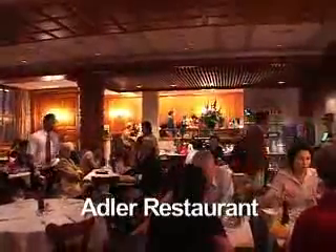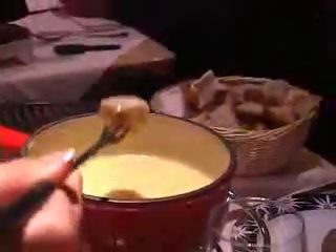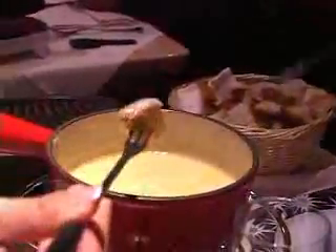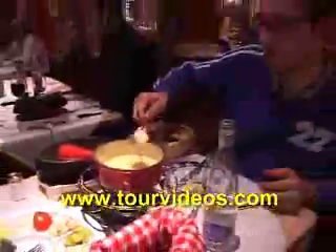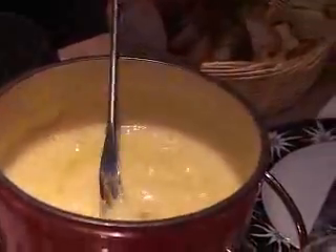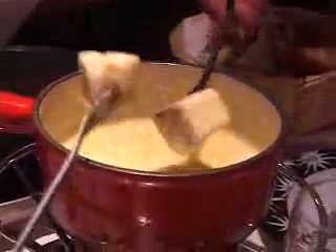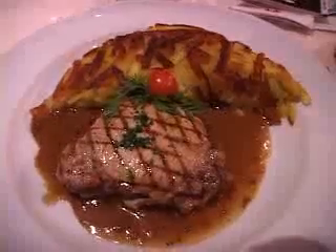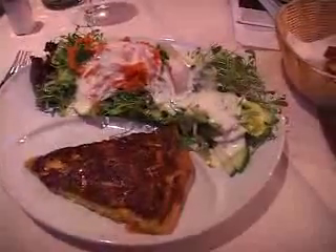Here we're at the Adler restaurant, part of the Hotel Adler in the heart of the old town, enjoying cheese fondue. That's certainly one of the most famous of all Swiss dishes — really tasty and quite simple. You have the melted cheese and bread, dip your bread in, swirl it around, let it cool down a bit, and that's a nice appetizer. Then you tuck into the main course. The Swiss are great for all sorts of main dishes — like anywhere, you'll get your fish, chicken, and meats.